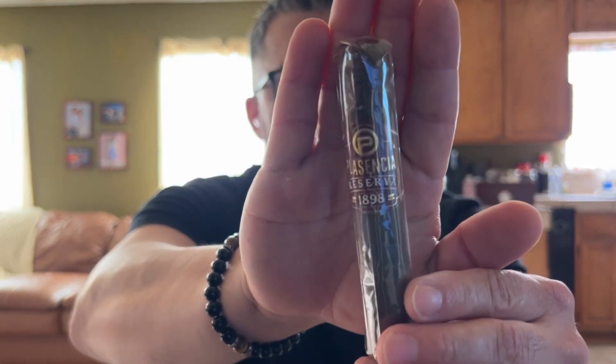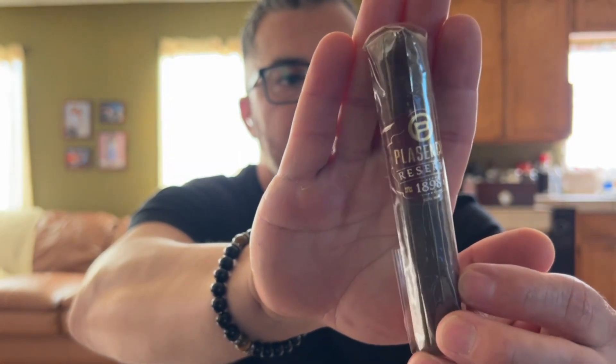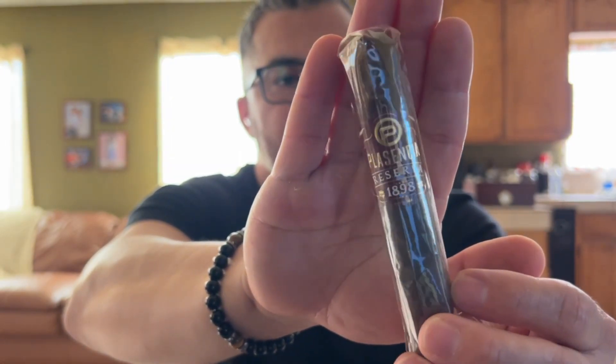Last but not least, I got a five-pack bonus of these here. It's a 4¾ by 52 Robusto Vitola. Nice looking wrapper. Medium strength. The filler on this one is Nicaragua and Honduras, binder is Nicaragua, wrapper is Nicaragua — so predominantly Nicaraguan tobacco. I'm expecting this one to be kind of spicy. From my experience, shorter sticks are always more spicy than the longer ones — maybe because the flavors don't develop as much.